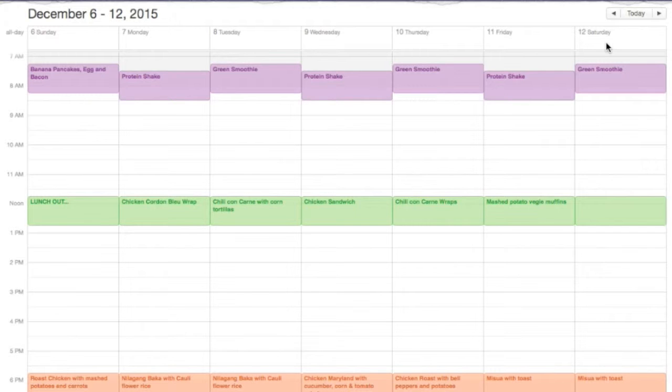Usually for breakfast we'll be having smoothies or shakes. We'll have protein shakes on Mondays, Wednesdays, and Fridays, and green smoothies every Tuesday, Thursday, and Saturday.